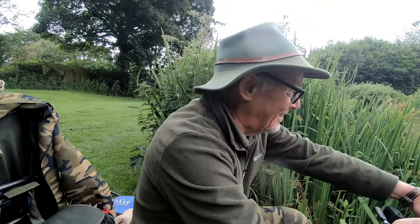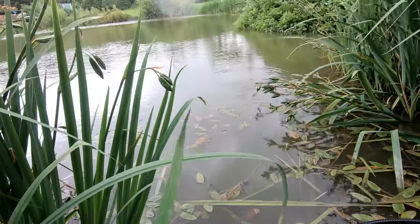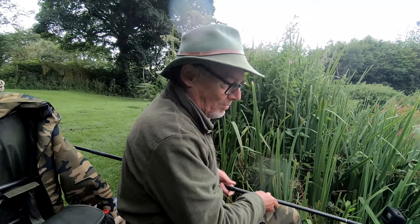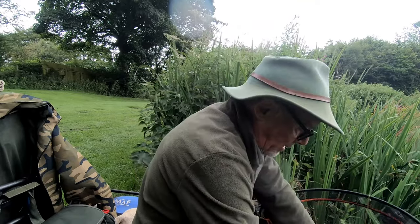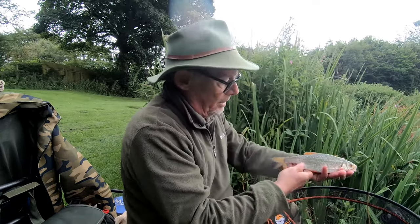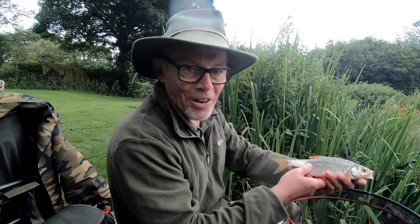Hang on a minute. Oh dear. Well, well! Oh, that's another nice roach — in fact that's almost the best of the day I would say. Crazy. Oh, that is a nice fish. Yes, I would say almost the best of the day. There you go. Can you see that? That's the stamp of roach — as big as any I've had today. Good fun. See you again soon.